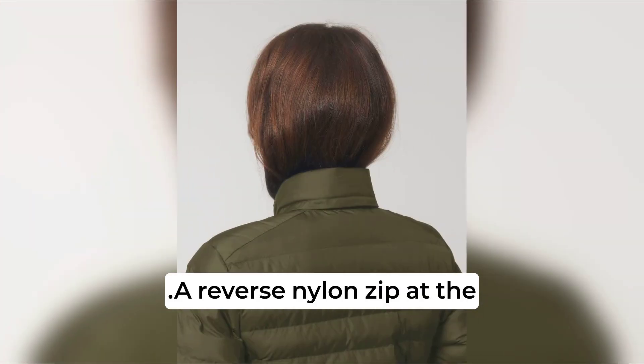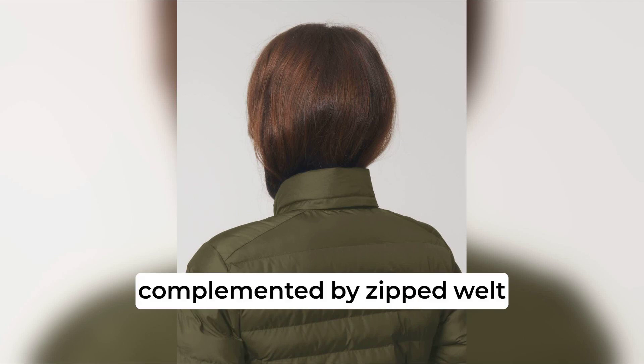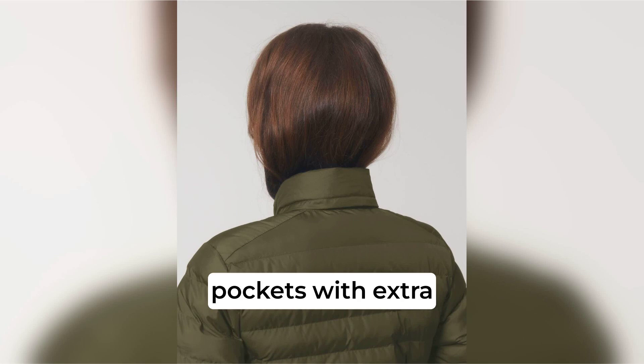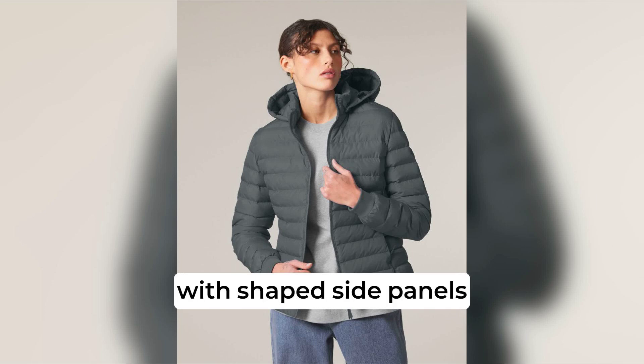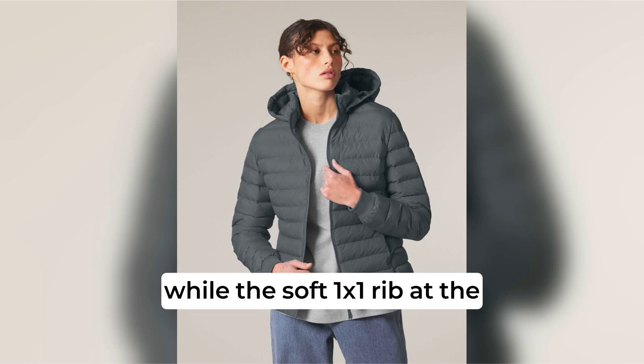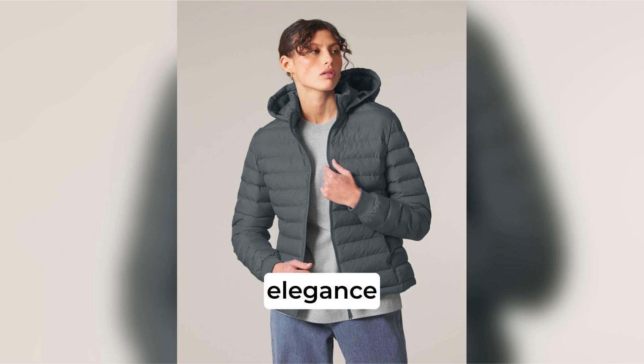A reverse nylon zip at the centre front ensures sleek, easy closure, complemented by zipped welt pockets with extra grosgrain pullers for practicality and style. The fully quilted design with shaped side panels provides a flattering silhouette, while the soft 1x1 rib at the sleeve hem adds comfort and elegance.